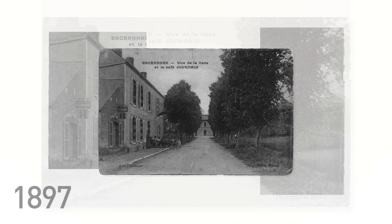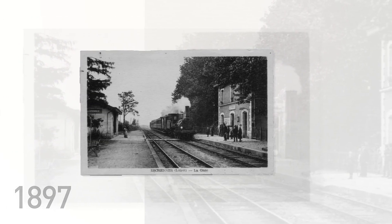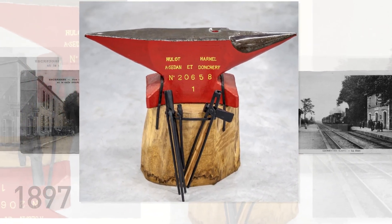In 1897, Augustin Jourdain, our great-grandfather, set up his tinsmith's forge in Ecren, in Loiret, and opened a bistro opposite the nearby station.